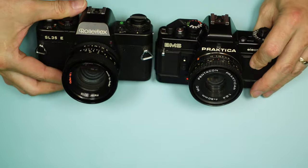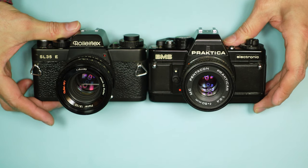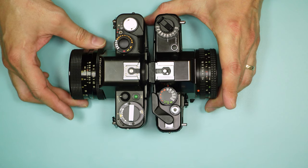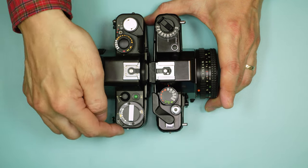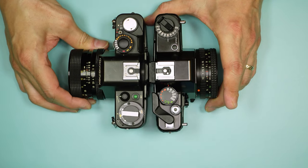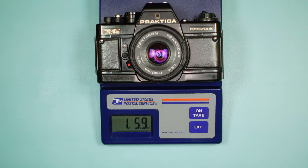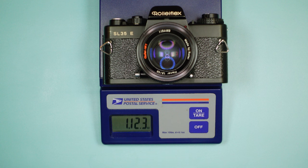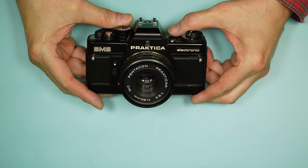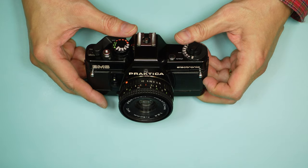Let's compare it to the Rolleiflex SL35E. You can see that the BMS is a bit smaller — not drastically smaller, but a bit. Comparing them side by side, they're roughly similar and actually somewhat similar in shape — both have rounded rectangles rather than hard chopped-off corners. Let's weigh these cameras: the Praktica comes in at 1 pound 6 ounces, and the Rolleiflex weighs 1 pound 12 ounces, coming in pretty close to 2 pounds. Not a huge weight difference, but it does become noticeable if you're carrying lenses and other gear.